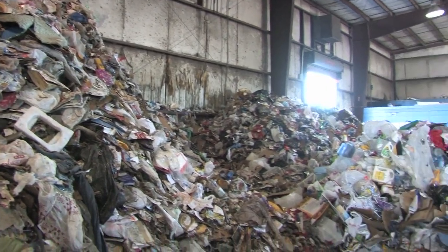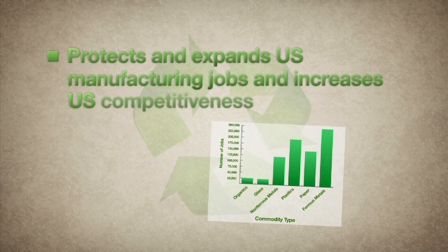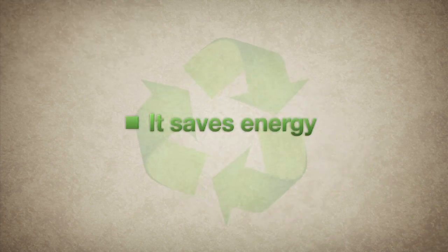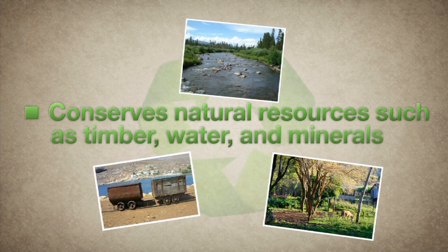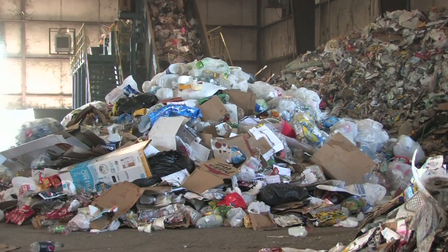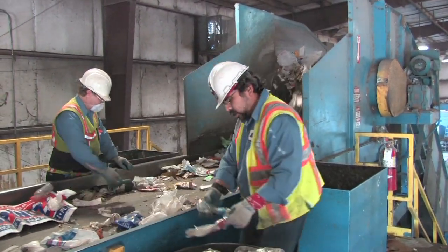Recycling turns materials that would otherwise become waste into valuable resources. It has become a daily activity for more than a hundred million Americans. Its benefits are amazing — it protects and expands U.S. manufacturing jobs, reduces the need for landfills and incineration, saves energy, decreases greenhouse gas emissions contributing to global climate change, conserves natural resources such as timber, water, and minerals, and helps sustain the environment for future generations. The product goes through sorting and processing into raw materials such as fibers, then manufactured into new products for purchase.